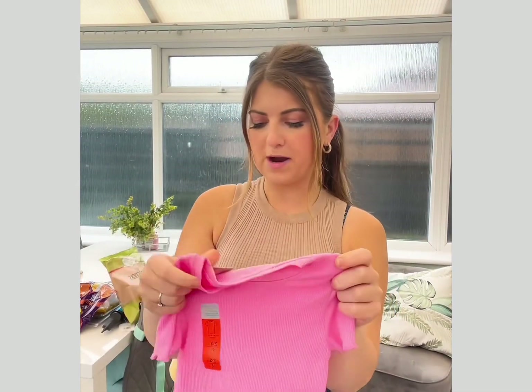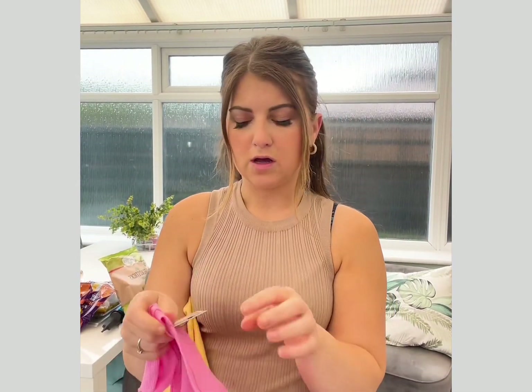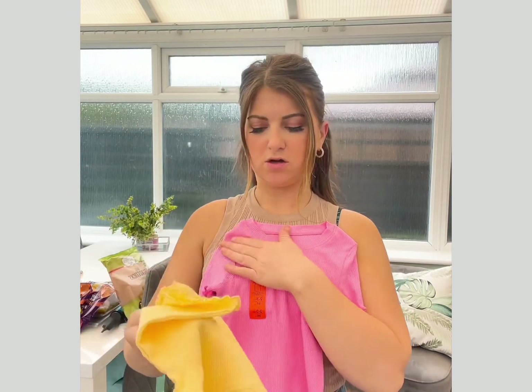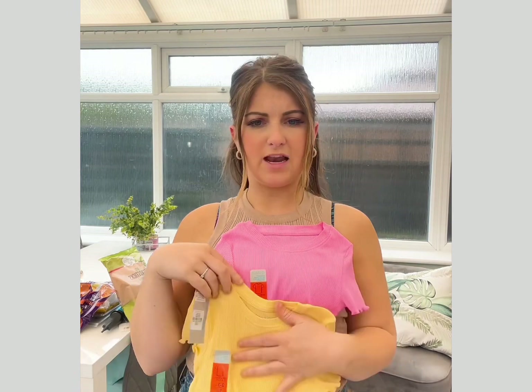I then got what I originally went in there for — plain t-shirts for Aubrey. I really wanted the powder blue but they didn't have her size, so I just got the lemon and the pink. They're £2.50 each and they go nicely under dungarees, shorts, or jeans — anything. They wash up really nicely too.